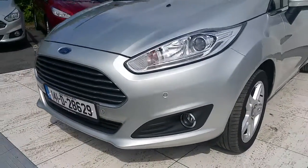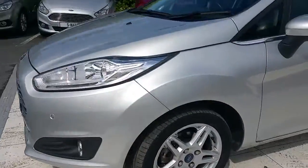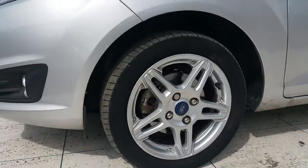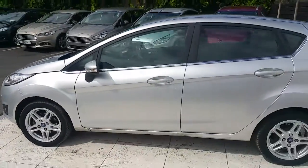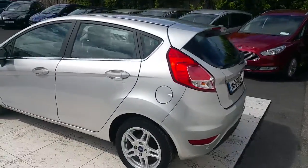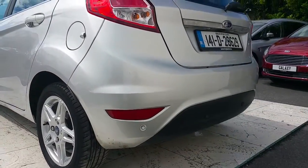On the front there's a chrome grille, chrome fog lamps, and alloy wheels with chrome detailing down the sides. At the back of the car there are rear parking sensors.